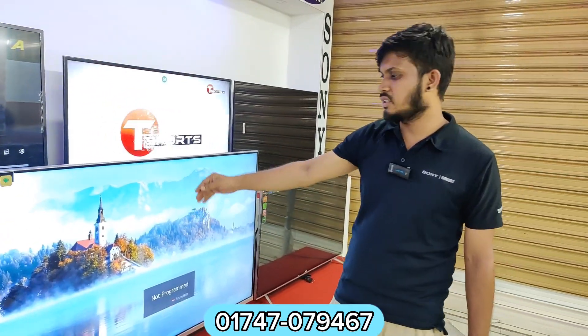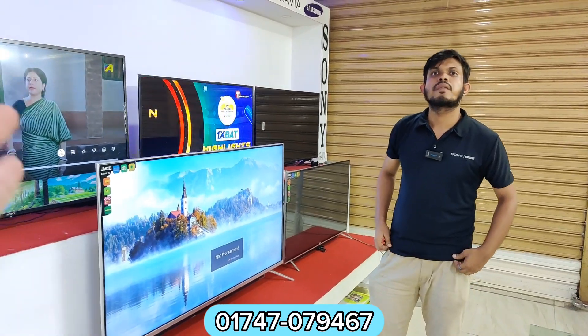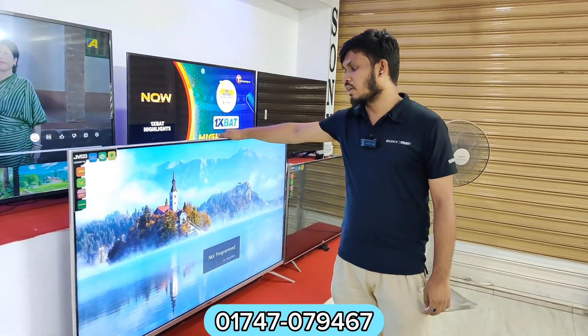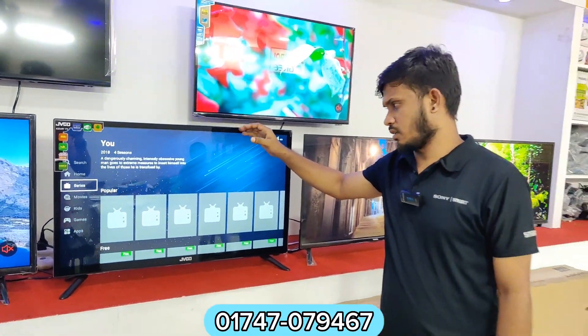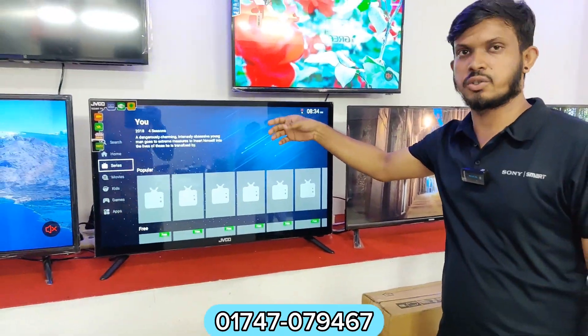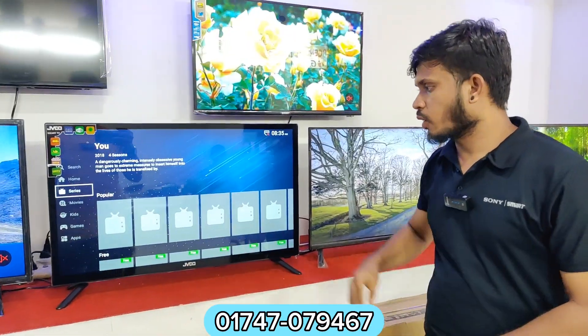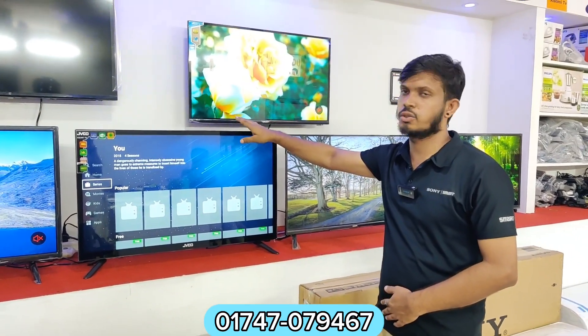We have to install the Wi-Fi series. This is double glass. How much is it? The model is Jbiko 32-inch, double glass. This is $20B.